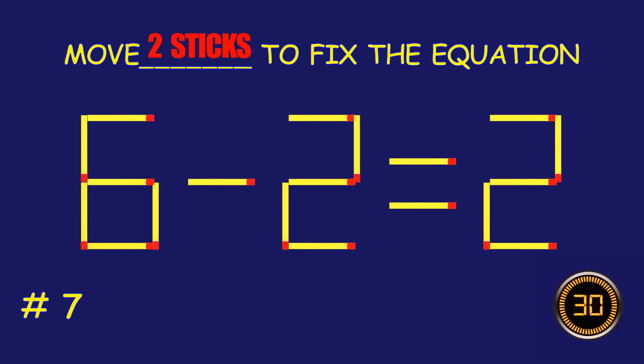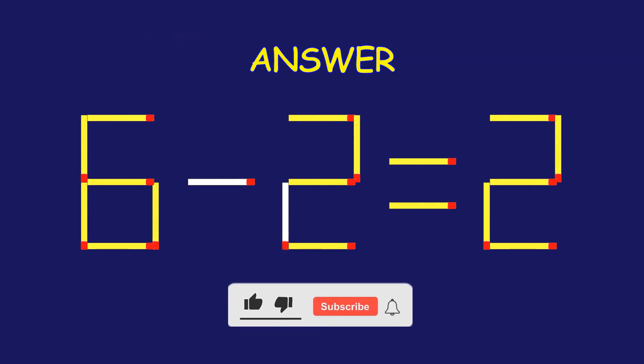Puzzle seven: fix the equation by moving two matchsticks. Great effort — you're doing awesome!